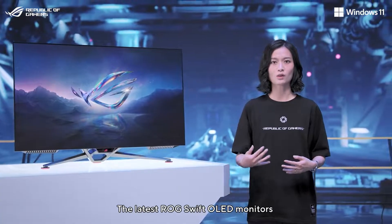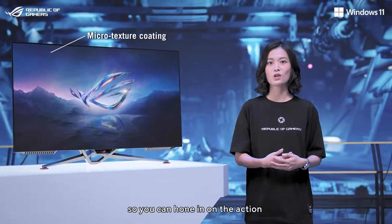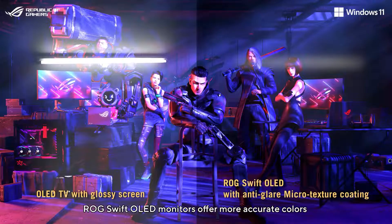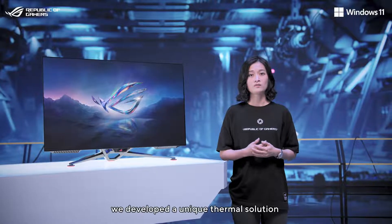The latest ROG Swift OLED monitors use a new microtexture coating to reduce reflections, so you can hone in on the action. ROG Swift OLED monitors offer more accurate colors and less distractions on screen for a better viewing experience.